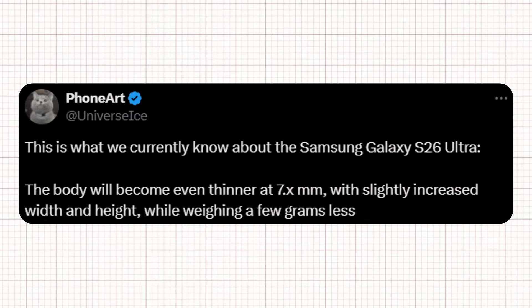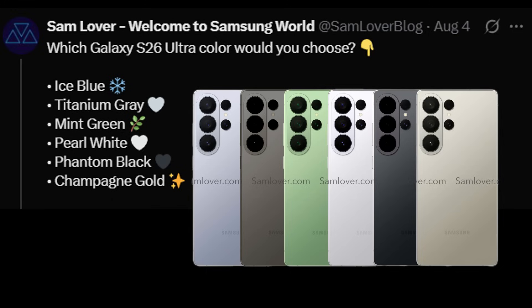Well-known tipster Ice Universe has already claimed that the Galaxy S26 Ultra will come in a slimmer and lighter design. Additionally, Samloverblog has shared complete color renders of the Galaxy S26 Ultra. According to their post, the device will be available in ice blue, titanium gray, mint green, pearl white, phantom black, and champagne gold.